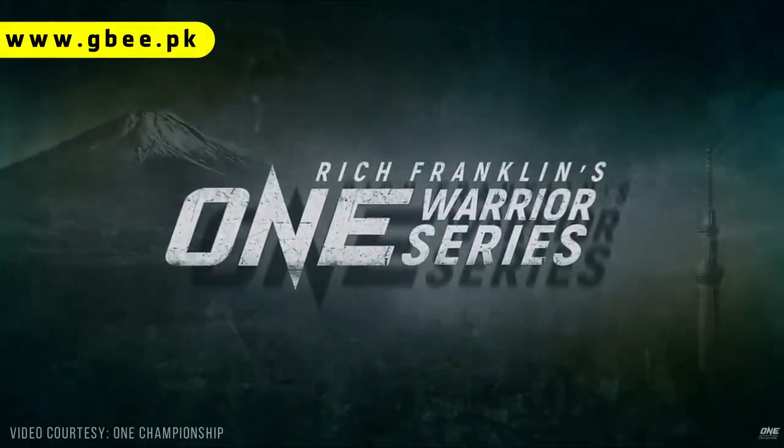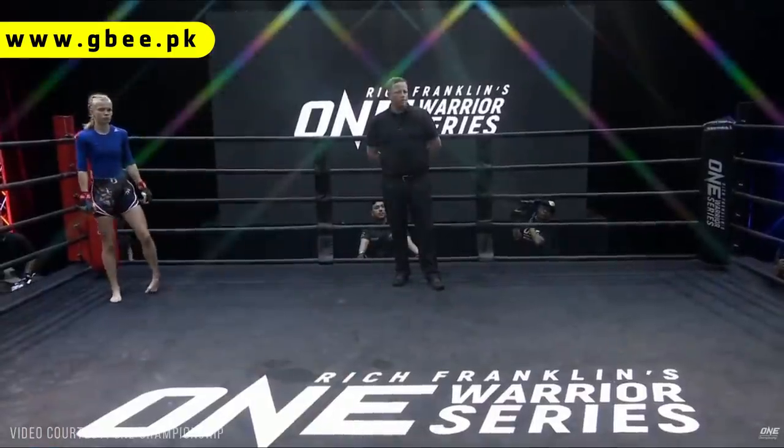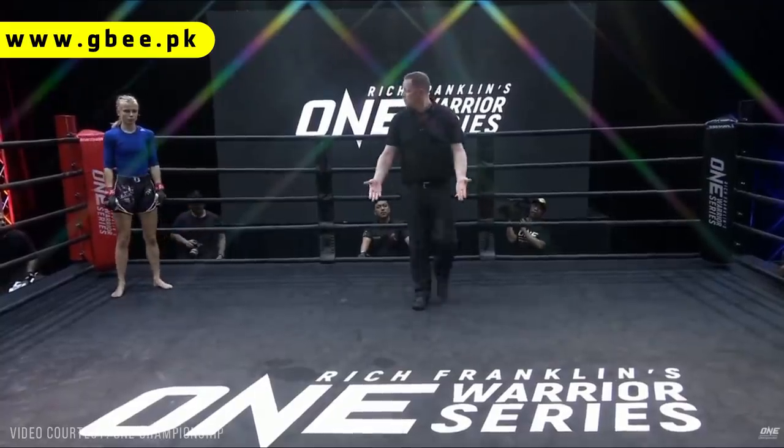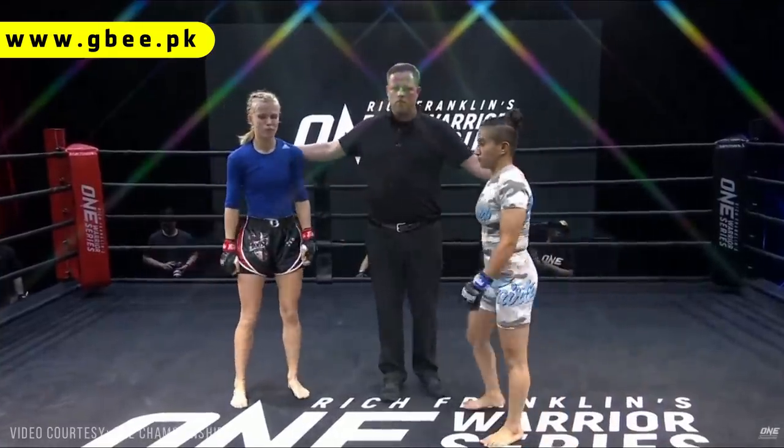Welcome to the Martial Arts Atomweight division. Marie Romette against Anita Fairtex Karim. And what a story Marie Romette is — there she is on the left hand side of your screen with the red tape around her wrists. We'll get into her background in a moment.